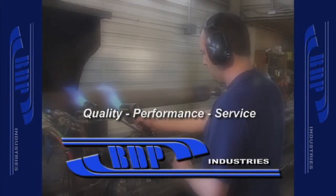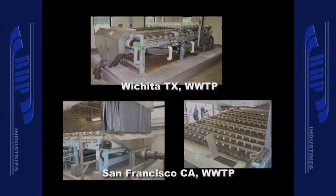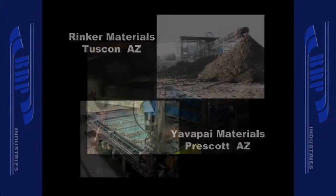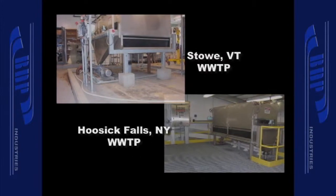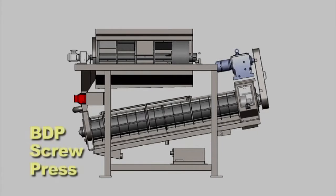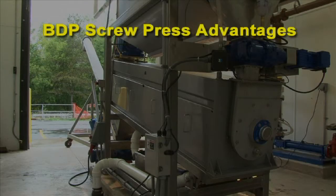Our most popular products include gravity belt thickeners for wastewater applications, belt presses for wastewater applications, belt presses for minerals applications, pulp and paper stock thickeners, rotary drum thickeners, and screw presses. This product video will present the BDP screw press, designed to meet the dewatering needs of small to medium sized treatment plants.